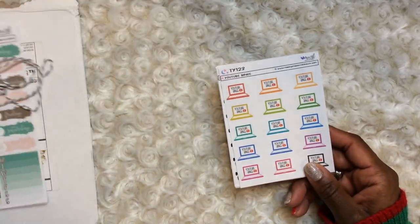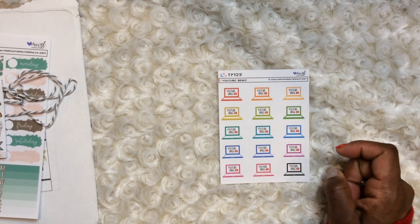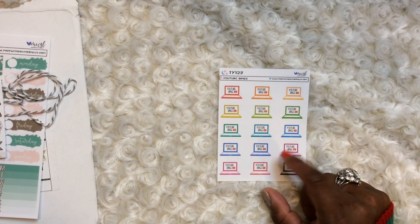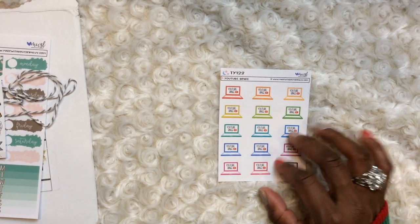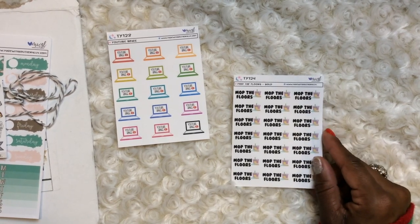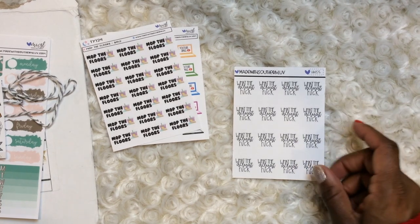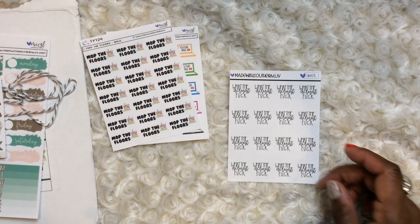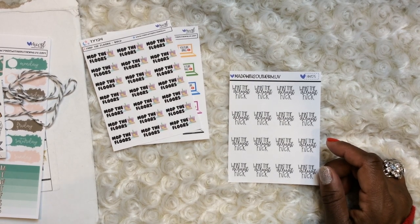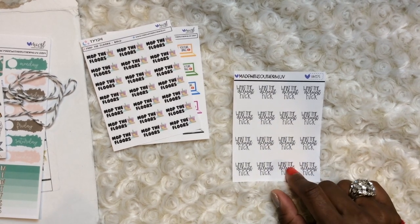Let's get into the smaller ones. YouTube Binge — I probably should have ordered more of these because I pretty much only watch YouTube. I don't really watch TV shows unless I watch them with other people. We got YouTube Binge, we got 'Mop the Floors.' We got this one — I'll let you read it out just in case there's some small kids around — I find myself saying that one a lot, quite often. I probably should have picked up at least five sheets of that one, honestly and truly.